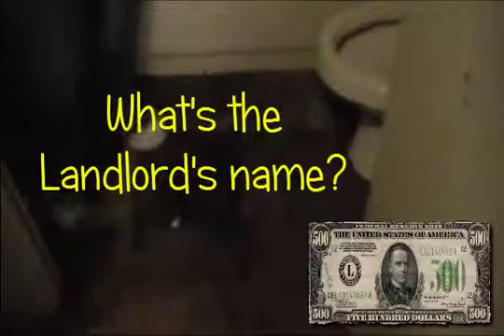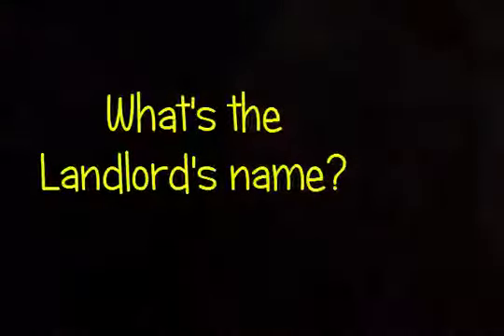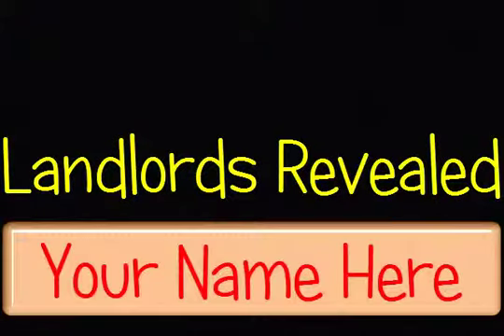It might be just a little bit too soon to reveal the landlord's name. Why don't we let him take a look at this video — Landlord's Revealed, Flint, Michigan. He's got 30 days to take some action on this problem. Or else we'll insert his name right here. Stay tuned for more Flint Landlord's Revealed coming to a screen near you.